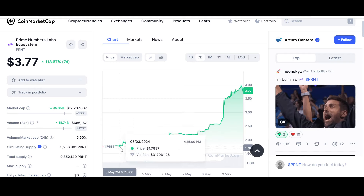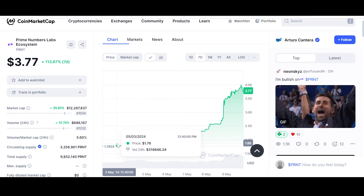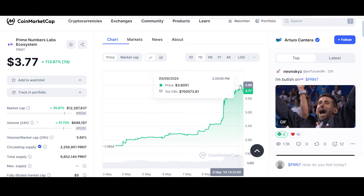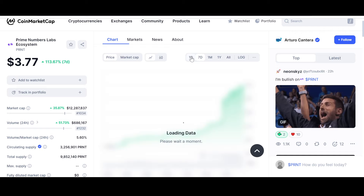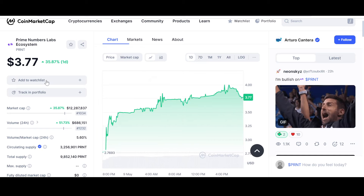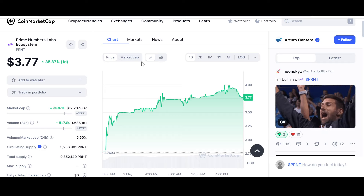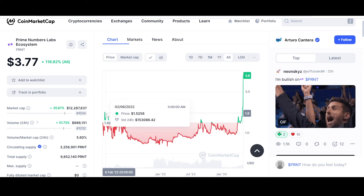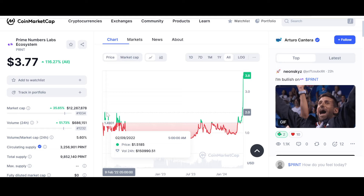Crypto is extremely unpredictable, yet the ones that have good fundamental, sound utility — they are the ones that eventually fly. We have to be patient. It has almost touched four dollars, so almost 4x your money from one dollar to four dollars in a span of a few weeks. Even looking at the daily chart, it has performed extremely well — up 35.87% in the last day.